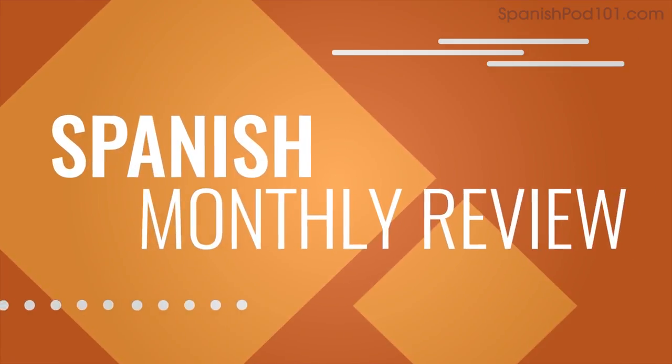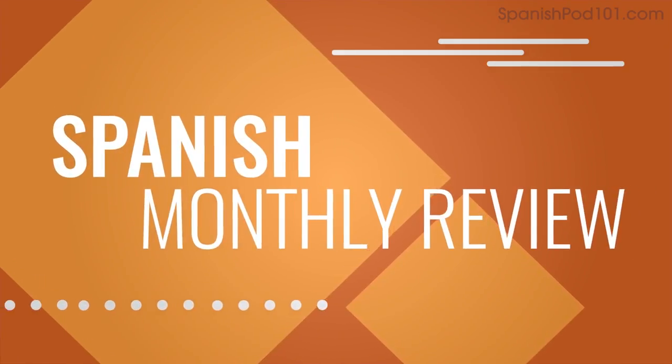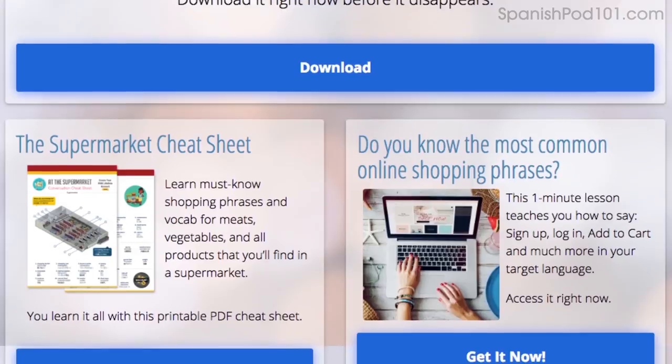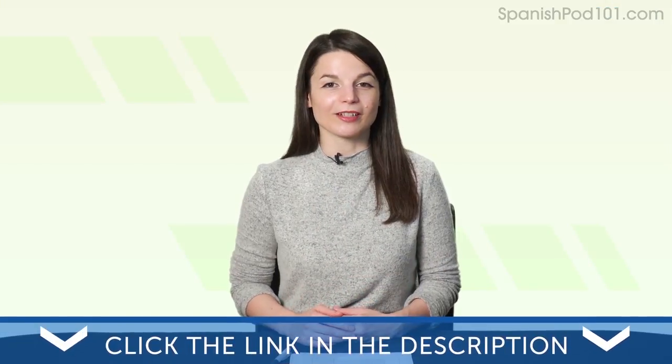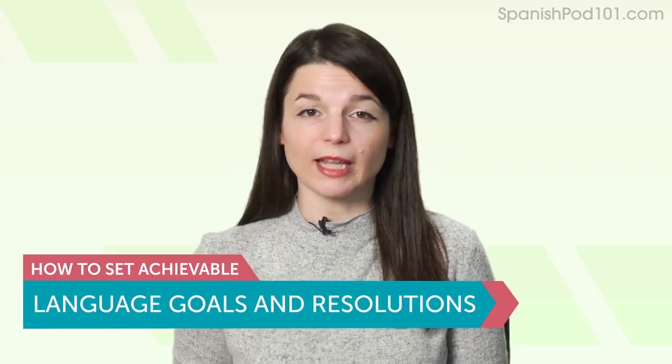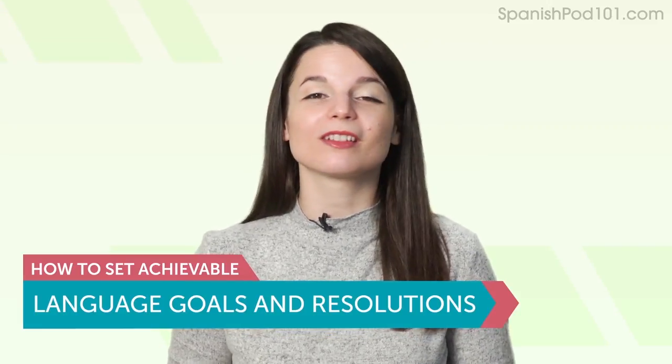Welcome to your monthly review — the monthly show on language learning, where you discover new learning strategies, motivational tips, new study tools, resources, and where we show off learners like you speaking the language. All the materials mentioned in this video are available on our website. Click the link in the description to sign up for your free lifetime account and start speaking in minutes. Today's topic is: how to set achievable language goals and resolutions — your New Year's resolution solution.